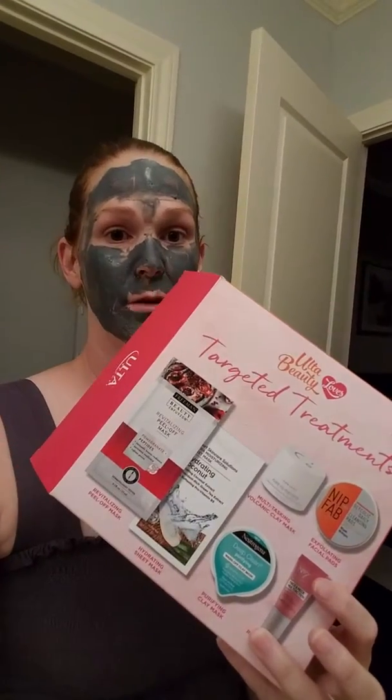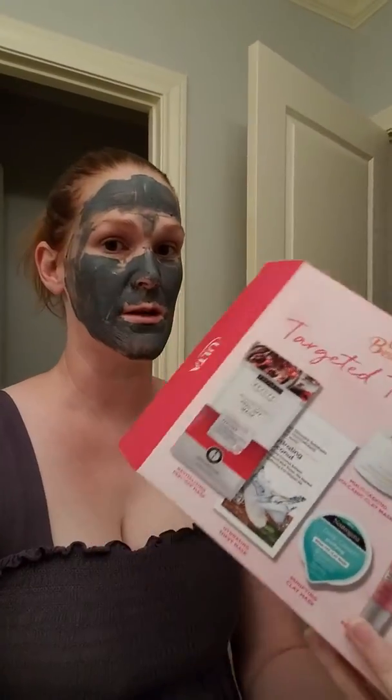Hey everyone, welcome back to my channel! I am trying out a box of goodies — as you can see I have some of it on my face. This is the Ulta Beauty Targeted Treatments, it's a $10 box. I've got one of the treatments on here that I'm going to wash off, and then I'll come back and we'll go over this box.